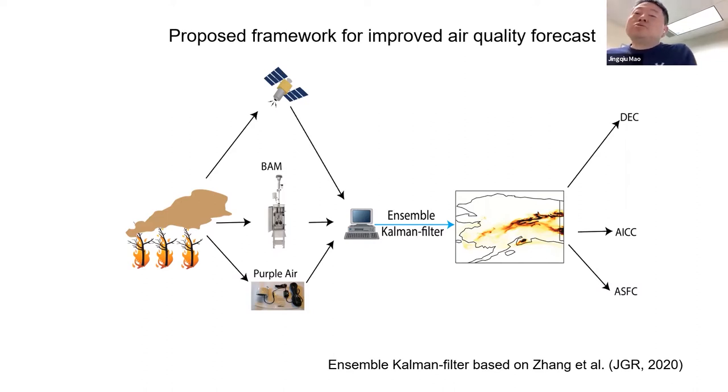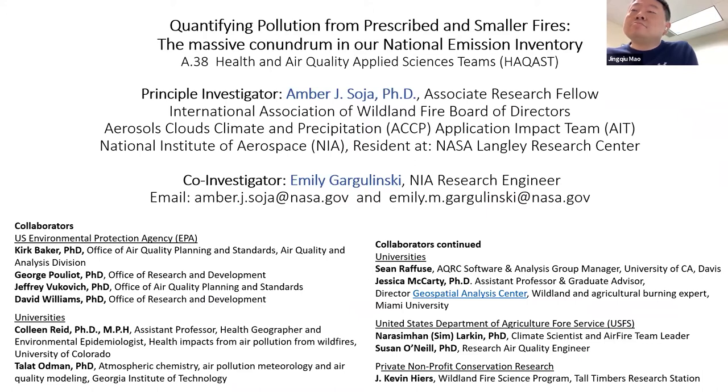I'll turn the floor to Amber Sojia. Thank you. We are going to focus on quantifying pollution from smaller prescribed burns in the southeastern United States, because our national emissions inventory in the southeast is known to be inaccurate. Our collaborators include the EPA, universities with modelers, health experts and regional experts, the USDA Forest Service, and the non-profit Tall Timbers, who teach people how to conduct prescribed burns. Our research is motivated by the fact that smoke is a pollutant related to respiratory diseases, cardiovascular symptoms, heart attacks, and even death, with costs to the health community and firefighting community in the billions.